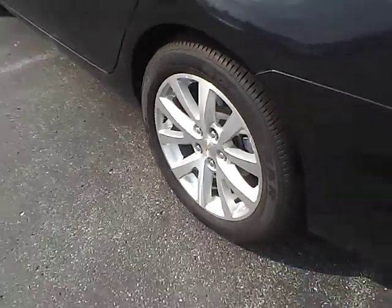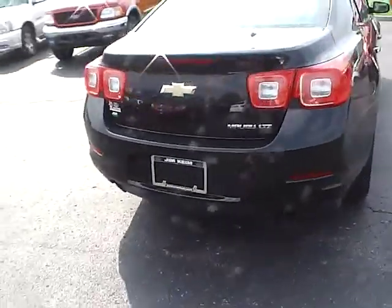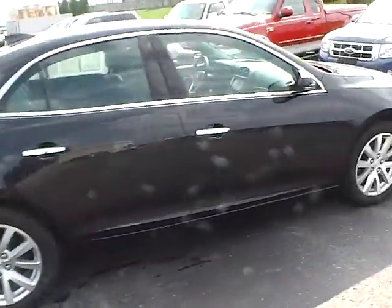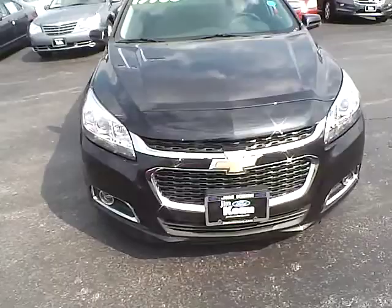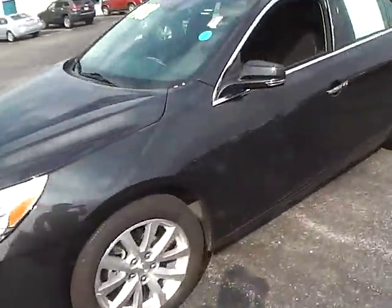18 inch aluminum wheels in excellent condition. Dual exhaust, 4 wheel disc brakes, integrated turn signal mirrors, tire pressure monitoring system. Good tires with lots of tread. Fog lights and automatic headlights. The exterior is in excellent condition.